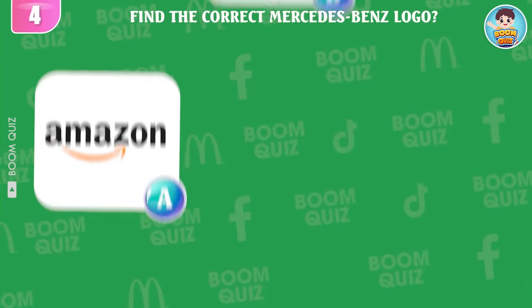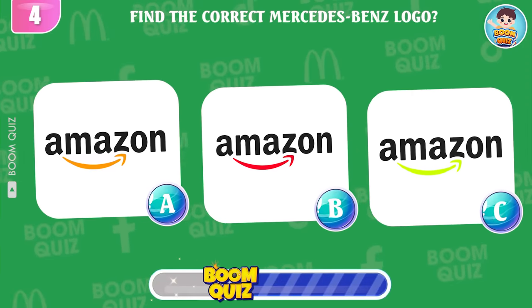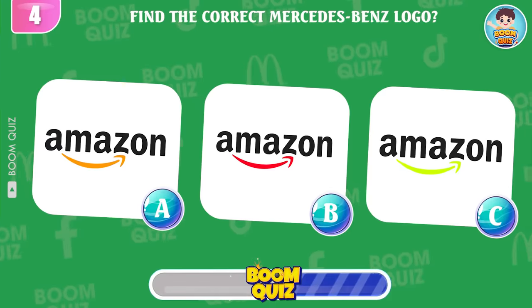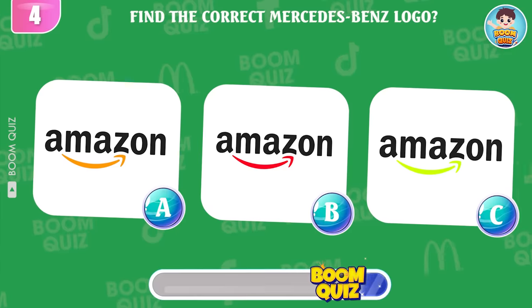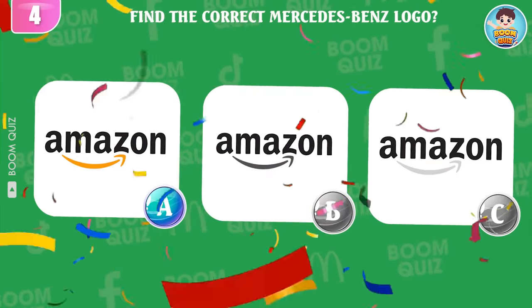Round 4 — find the correct Amazon logo. A or B? Great, it's here.